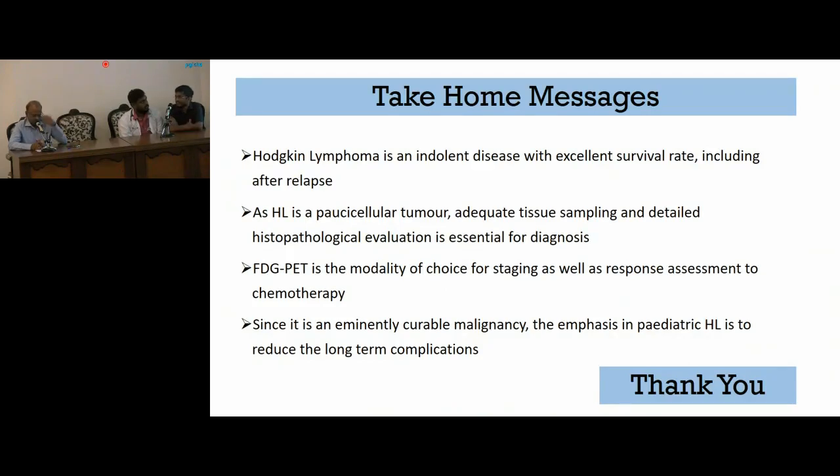Classical Hodgkin's lymphoma subtype does not affect the therapy — all subtypes receive the same chemotherapy regimens. However, nodular lymphocyte-predominant Hodgkin's lymphoma is much more indolent. If it is completely resectable, we can even avoid radiotherapy, and most of the time chemotherapy can also be avoided. Regarding prognosis of the four classical subtypes: nodular sclerosis, which is most common worldwide, is more common in the second decade; mixed cellularity, more common in developing nations like India, presents slightly earlier and has a marginally inferior prognosis, but there is not much difference between the other subtypes.